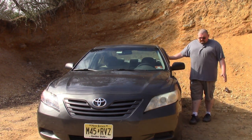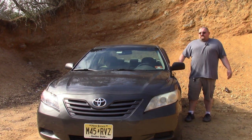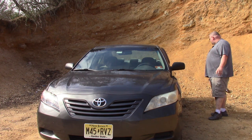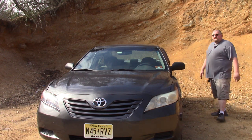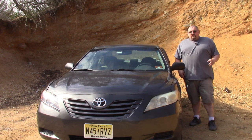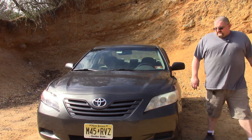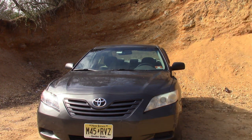Some things of note about this car: it has these side window vents, and believe it or not, this car has almost 200,000 miles on it. It has nice tires on it — they're pretty good and did pretty well out here. I'm probably one of the very few people brave enough to bring a Camry out here.